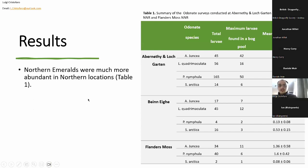Moving on to our results — looking at this table, the first thing that jumps out is the difference in numbers of northern emeralds found at the two sites of Abernethy and Benet compared to Flanders Moss. Throughout last summer, we found 16 individuals at Benet, 14 at Abernethy, but only two at Flanders Moss. This is quite a drastic difference, showing how the species seems to be much more abundant in the northwest compared to central sites.